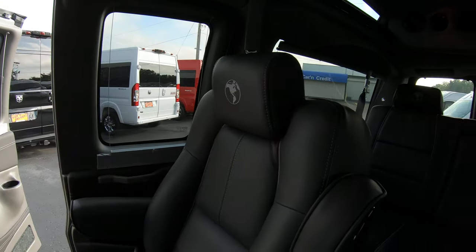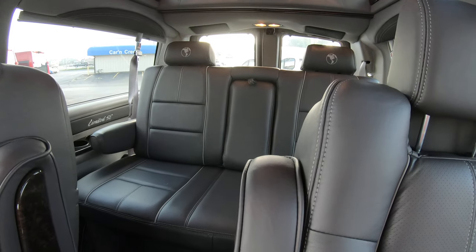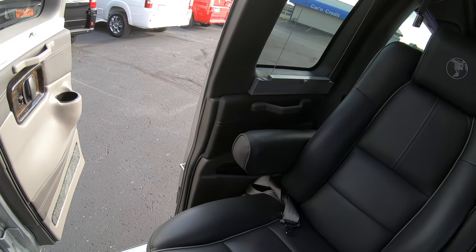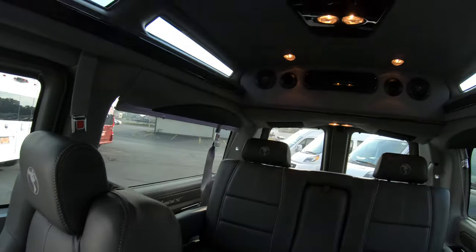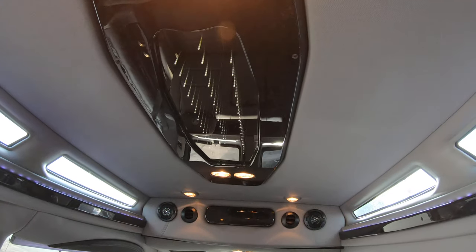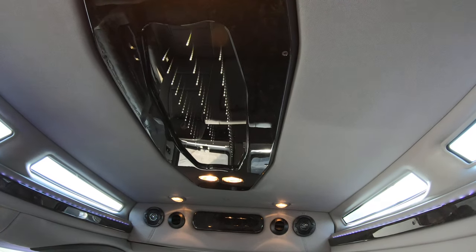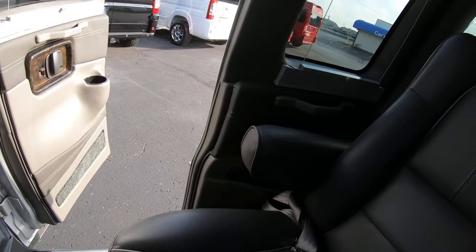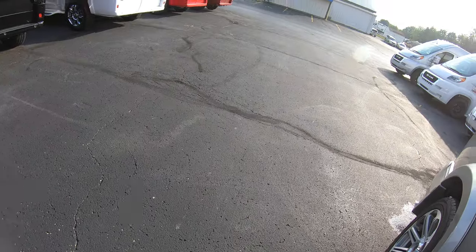That pretty much wraps up the back of this van. It does have rear heat and air controls, and there are indirect lights in the ceiling with a dimmer switch so you can brighten those as well. So let's jump up in the front and go over everything up here.